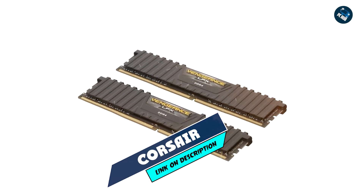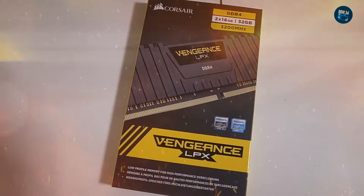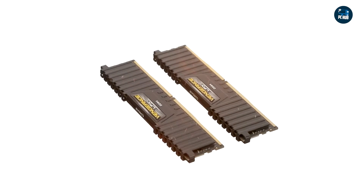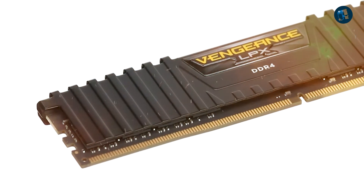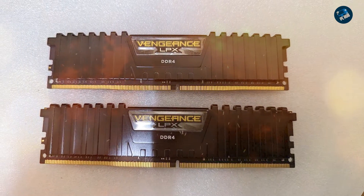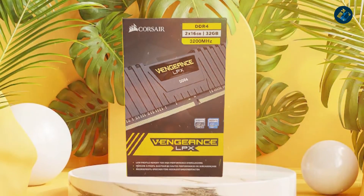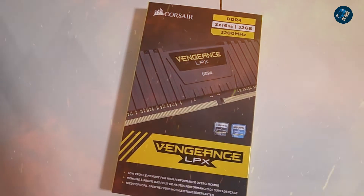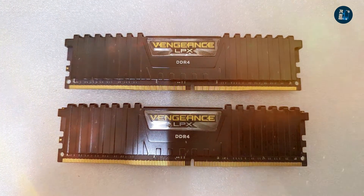The number 5 position is held by Corsair Vengeance LPX 32GB. The Corsair Vengeance LPX 32GB is a high-performance DDR4 memory module designed for demanding applications such as gaming, content creation, and video editing. It features a low-profile heat spreader designed to fit under most CPU coolers, making it ideal for small form factor builds. The module boasts a base clock speed of 3200MHz and low CAS latency of 16, and supports XMP 2.0 for easy overclocking, compatible with both Intel and AMD platforms.